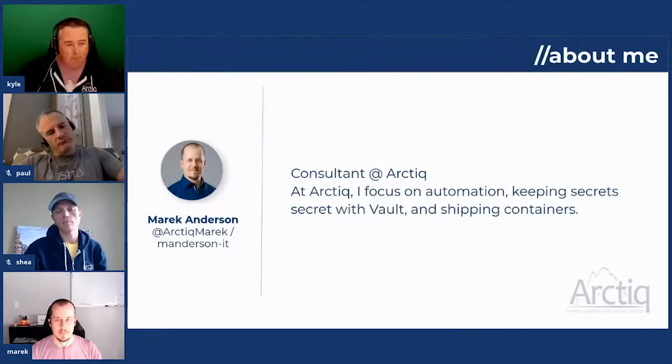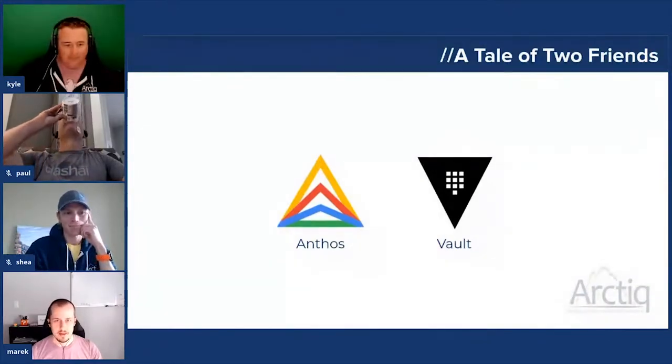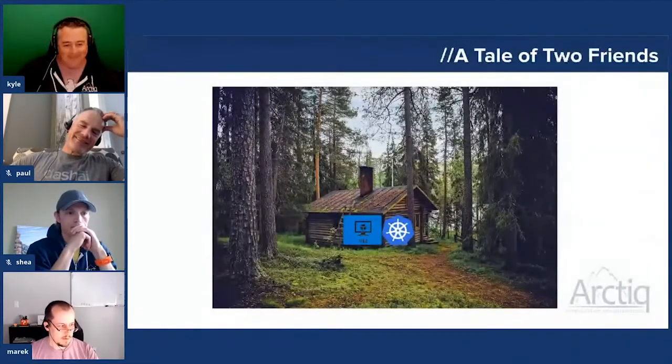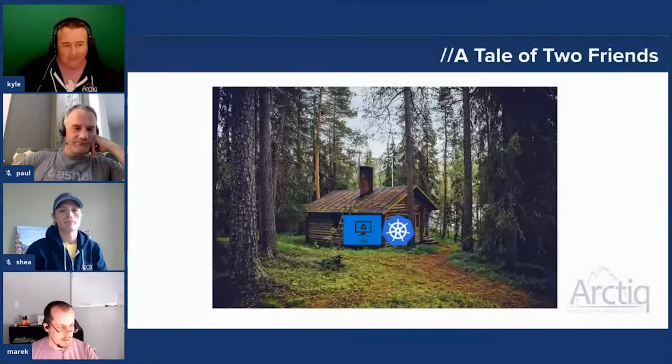We also like to think of this talk as 'Anthos and friends.' The unofficial title is 'A Tale of Two Friends.' Once upon a time, when Vault was very young, it didn't feel at home within containers. As time went on, so did Vault's maturity — containers became as much a home for Vault as virtual machines were. Then Vault and Anthos met, smiled at each other, and said: 'I want to be friends with you. I'm really good at keeping secrets.' Anthos replied: 'I have a neatly managed, highly available home for you.' Vault replied: 'Amazeballs, let us begin.'